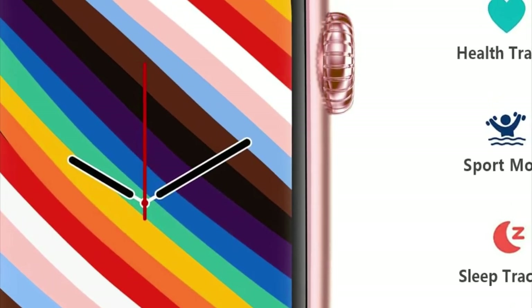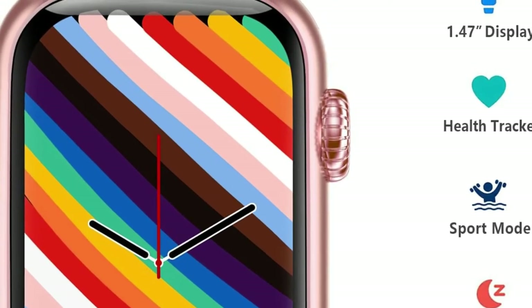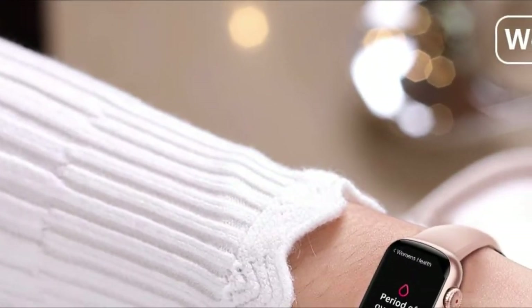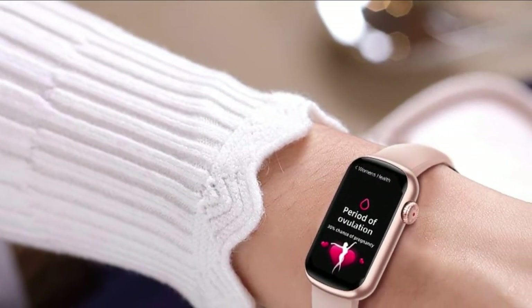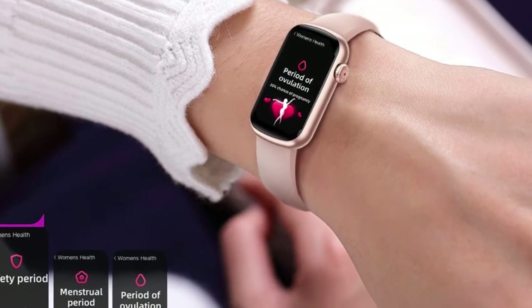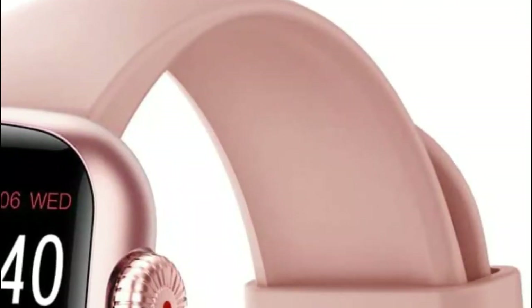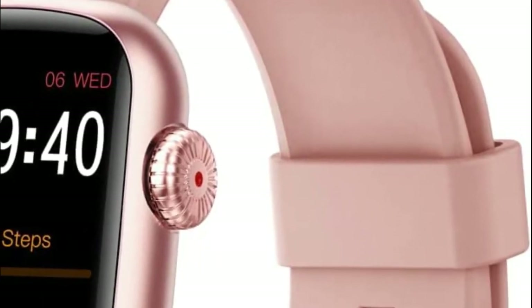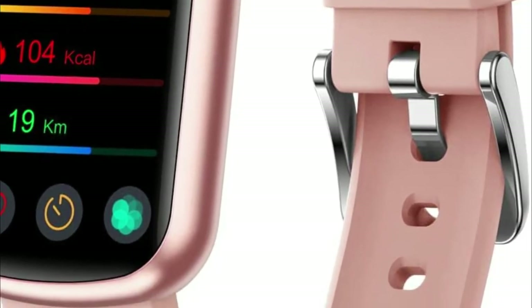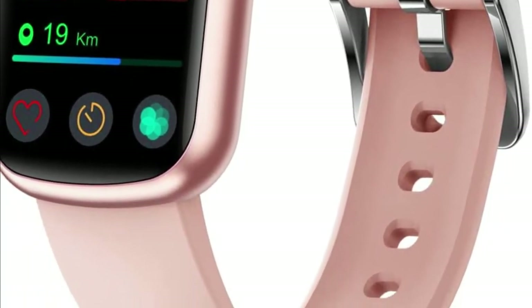The fitness tracker is waterproof and has numerous useful functions such as SMS, call notifications, and app messages. A full charge takes approximately 2 hours and can provide up to 7 to 10 days of use due to its large capacity battery. It is compatible with Android 5.0 and iOS 10 and above phones with Bluetooth 4.0, however it is not compatible with PCs, iPad, or tablets.